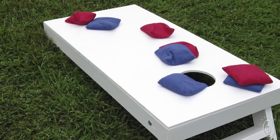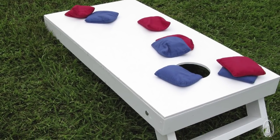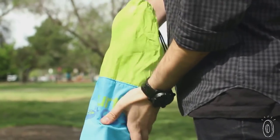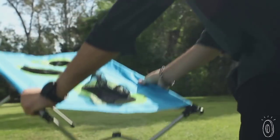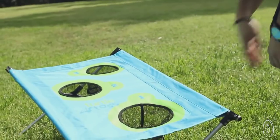We all know what fun cornhole is until you want to try and take the heavy wooden planks with you. But Turtle Toss is light and packs up like a picnic chair. It's easy to take along and play practically anywhere — beaches, picnics, tailgates, wherever you want.